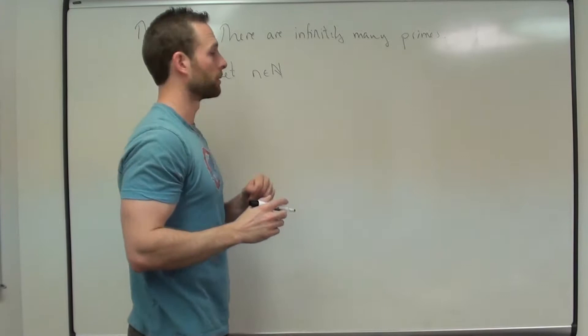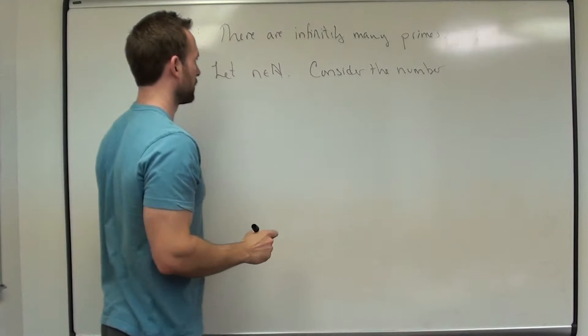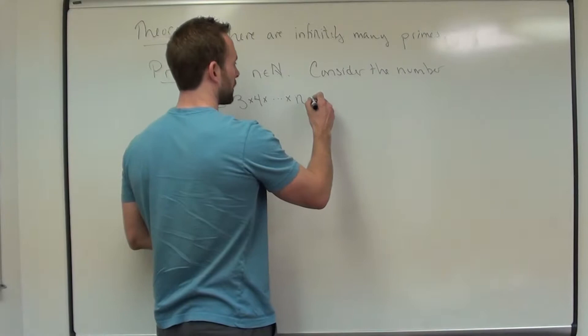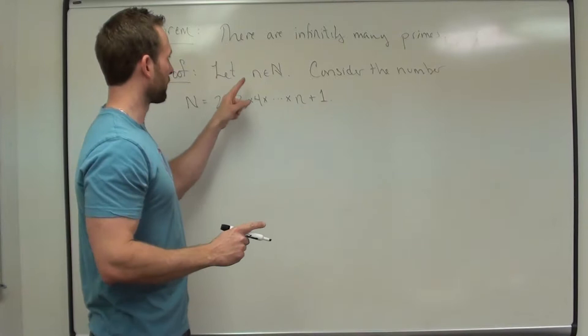Let little n be a natural number — we're trying to find a prime bigger than that. Consider the number big N, which is going to be 2 times 3 times 4 times dot dot dot all the way up to little n. So if little n is 7, it would be 2 times 3 times 4 times 5 times 6 times 7. Then here's the really clever part: plus 1. So that's big N.